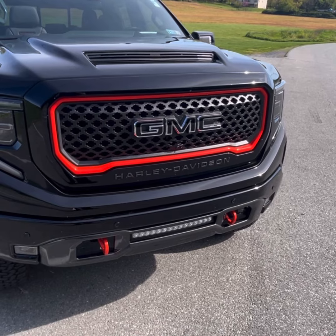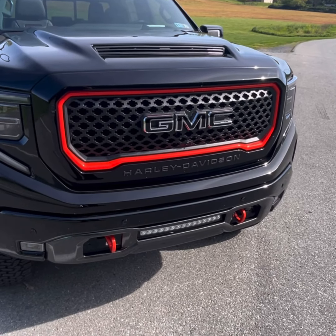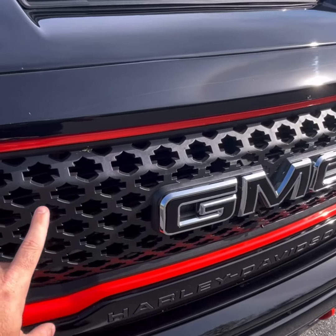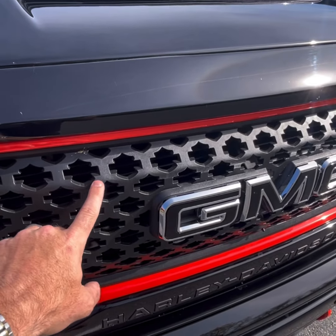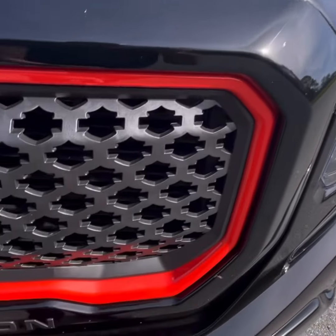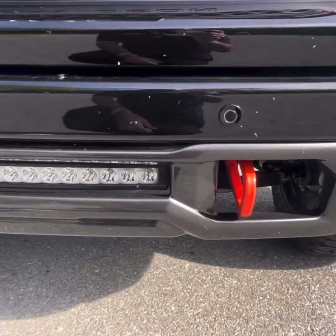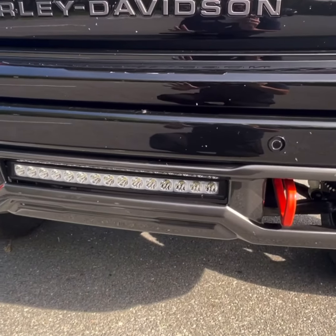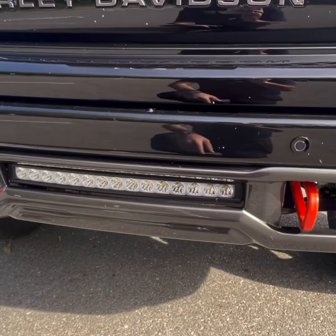One of my favorite things about the Harley-Davidson truck is their attention to detail. With your full replacement grille, you'll notice that it's filled with the Harley-Davidson badge, the orange accents, and they've replaced the AT4 red recovery hooks with the Harley-Davidson orange recovery hooks outside of your LED light bar.